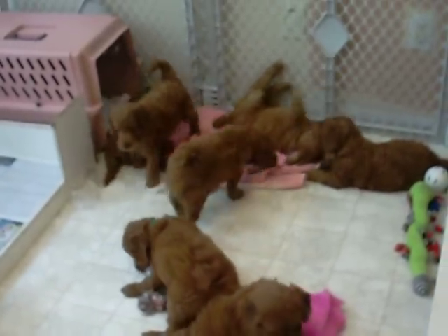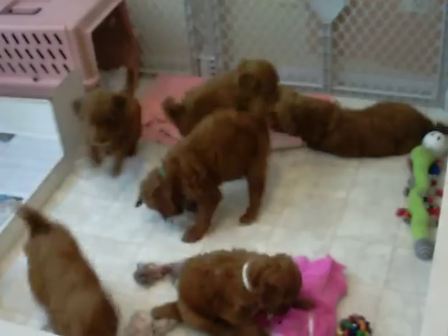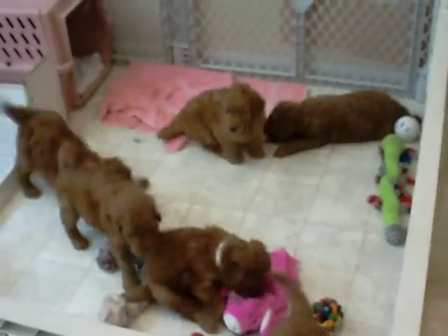Okay families, the Scotty's pups are almost six weeks old. Our location is this weekend.